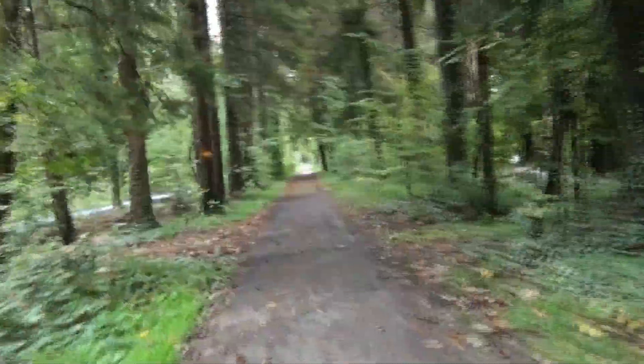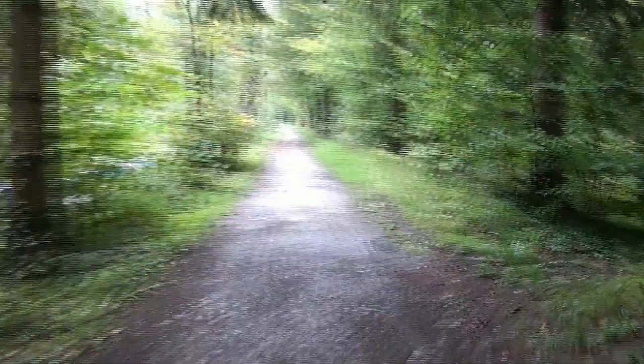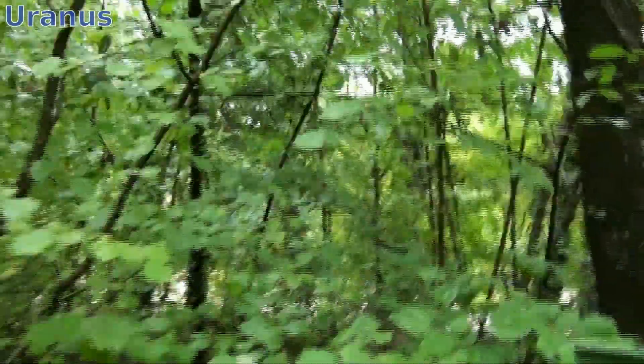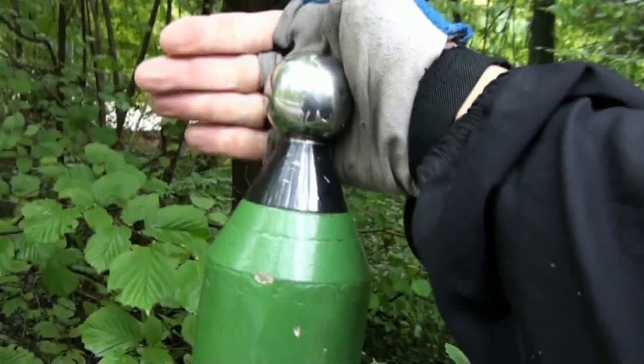Slowly we should be getting close to Uranus. Missed it! Of course we missed it. Go back. Here we go — Uranus. This is a size comparison. It's rather large, and it should be about the same size as Neptune, which will be our next station.